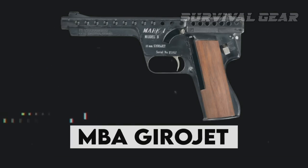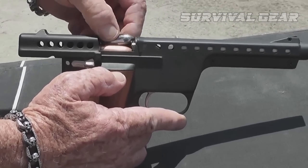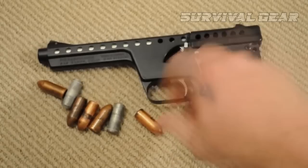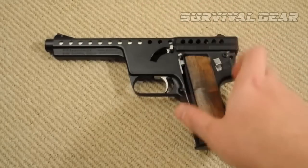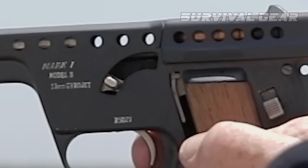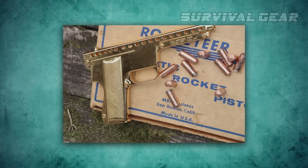MBA Gyrojet. Next, we have the Gyrojets, a family of unique firearms developed in the 1960s. It's unknown whether its creators were inspired by the space race, but they used jet technology for it, firing small rockets rather than inert bullets. They had little recoil and didn't require a heavy barrel to resist the pressure of the combustion gases. The result was a very lightweight weapon with excellent ballistics. Experts even started working on rockets with stabilizers, but were caught off guard by new caliber restrictions. It turned out to be expensive to change anything, so the production of these jet pistols was cancelled.